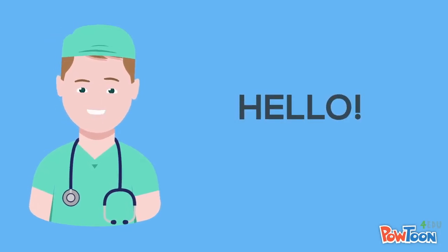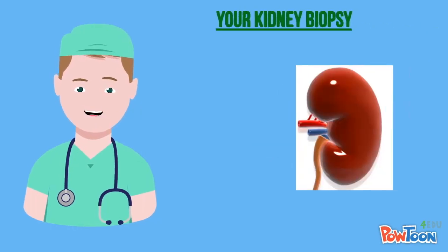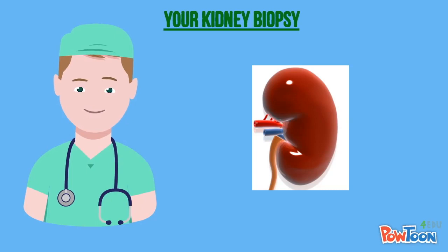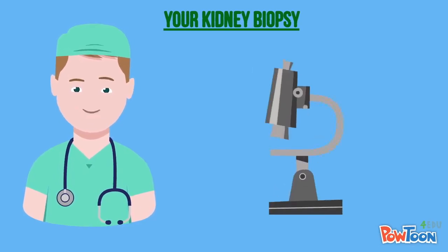Hello. In this video, I am going to explain a little bit about your kidney biopsy. A kidney biopsy, also called a renal biopsy, is a procedure used to get two to three small pieces of kidney tissue to look at under a microscope.